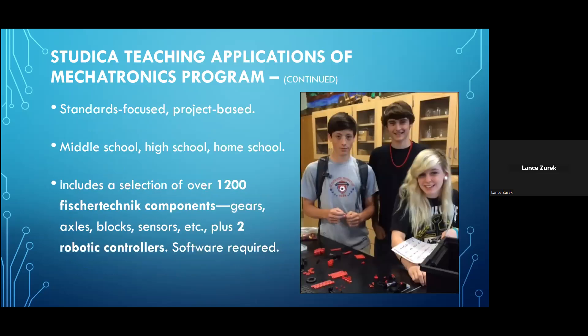Again, this is designed for offering students a standards-focused, project-based learning experience, for use in middle school, high school, or for addressing similar grade levels in the homeschool environment. The materials in the set consist of a selection of over 1,200 Fisher Technic building components — a wide array of gears, blocks, sensors, axles, and many other things — as well as two robotic controllers and two power supplies. There is software required, and we will provide information for downloading that when you get this.